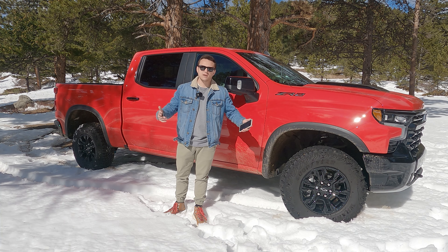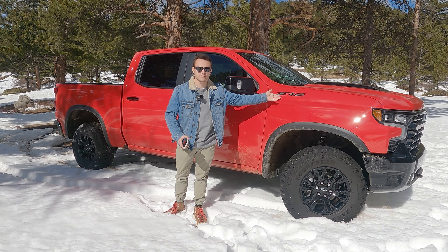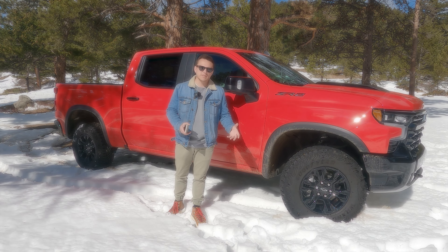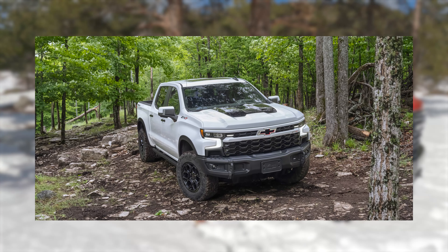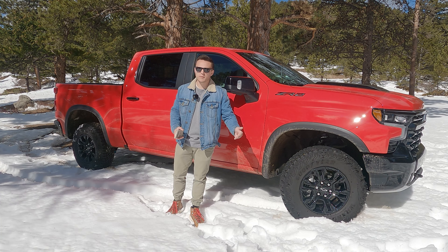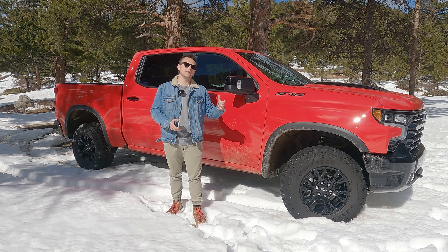This is the off-road version of the 1500 — that is the ZR2. Now there is also a Bison edition, which is mostly cosmetic, sort of like the AEV edition GMC that Joby and I tested a little while back. What you need to know is that means bigger tires, a lift, a whole complement of skid plates, and locking differentials to help you get around off-road.